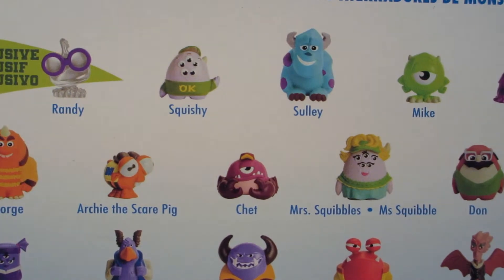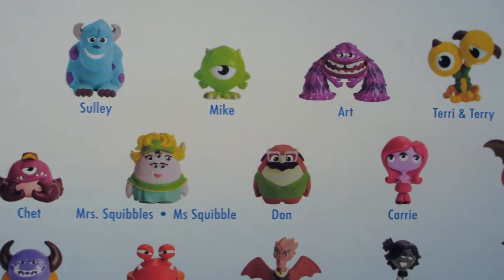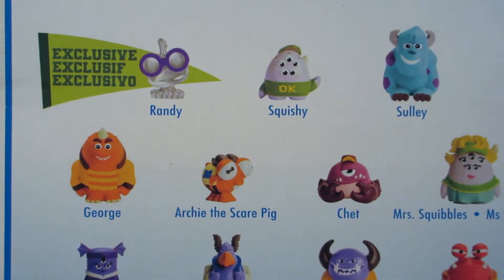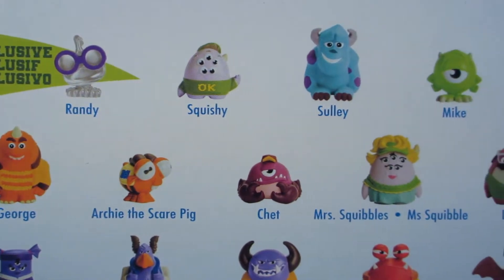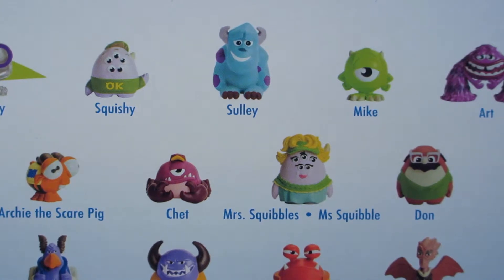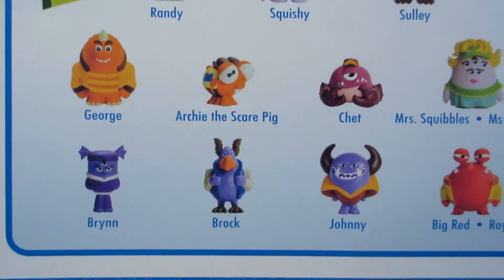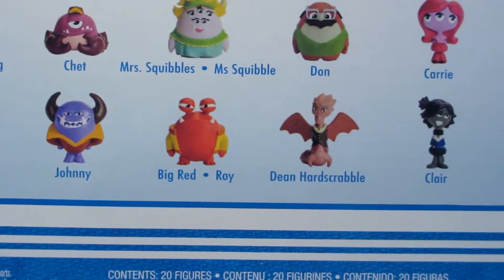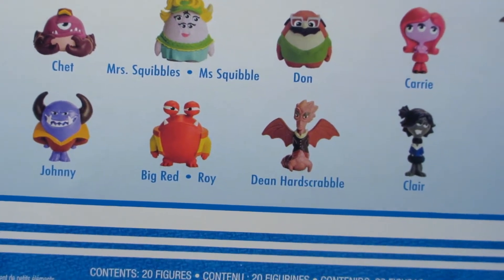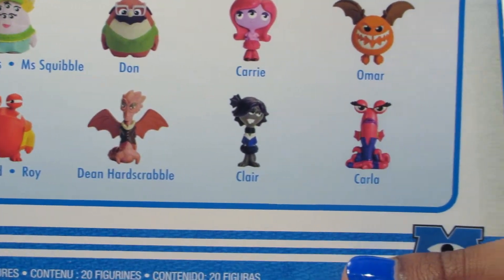So the first one is Squishy, and then there's Sully, Mike, Art, Terry and Terry, George, Archie the Scare Pig, Chet, Mrs. Squibbles, Dawn, Carrie, Omar, Brian, Brock, Johnny, Big Red also known as Roy, Dean Hard Scrabble, Claire, and Carla.